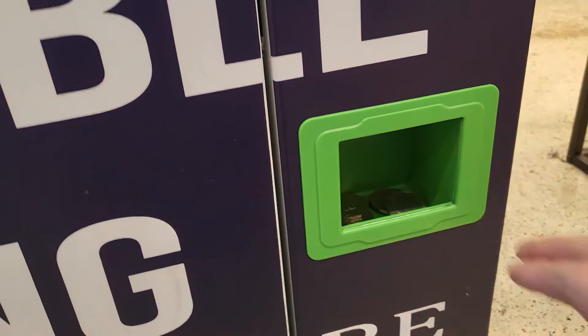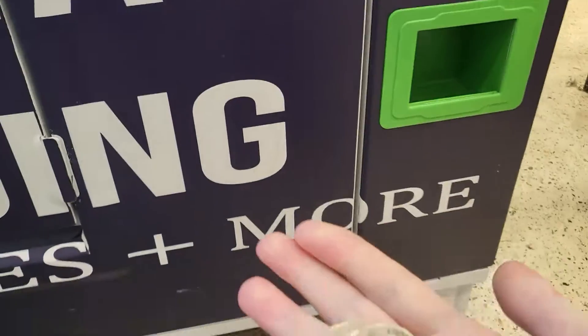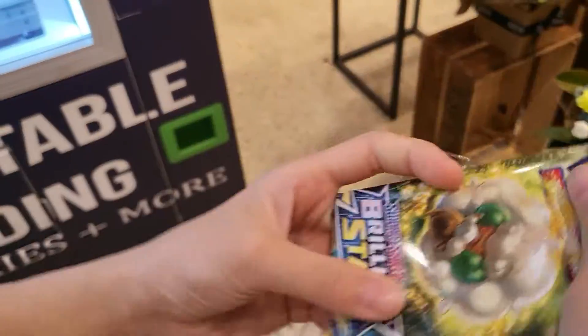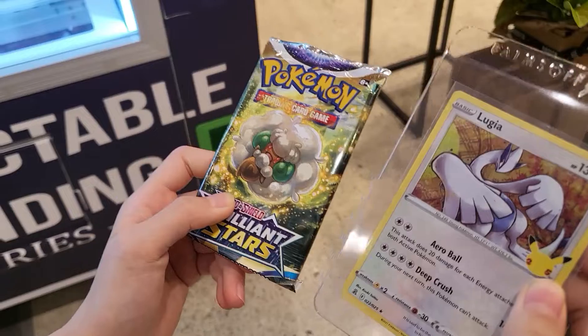Wait for the glass to slide open. Okay, got it. I have the Brilliant Stars booster pack. Let's find a place to sit down and open it.